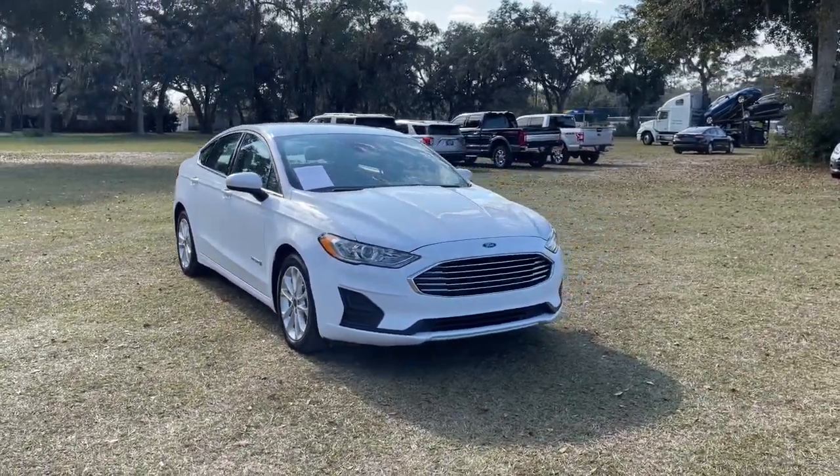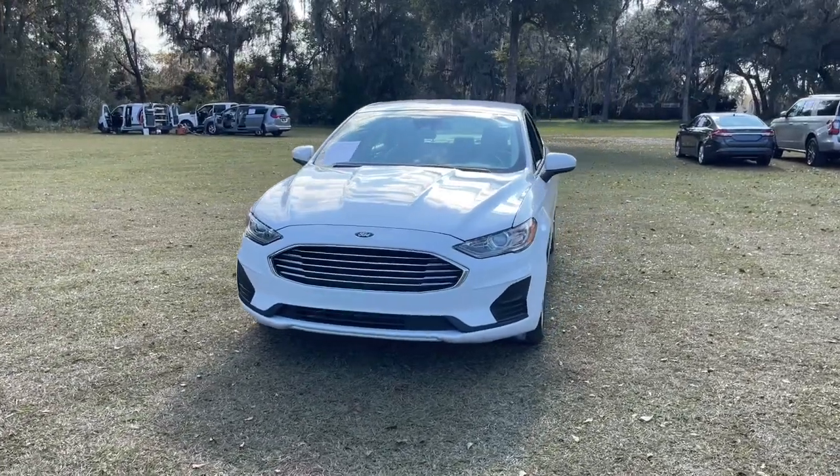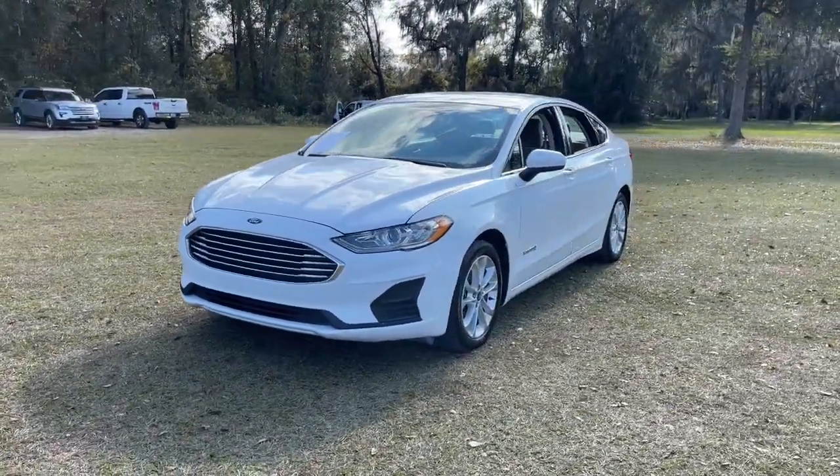Get a feel for the 2019 Ford Fusion. This vehicle is an outstanding buy with fewer than 60,000 miles on the odometer.